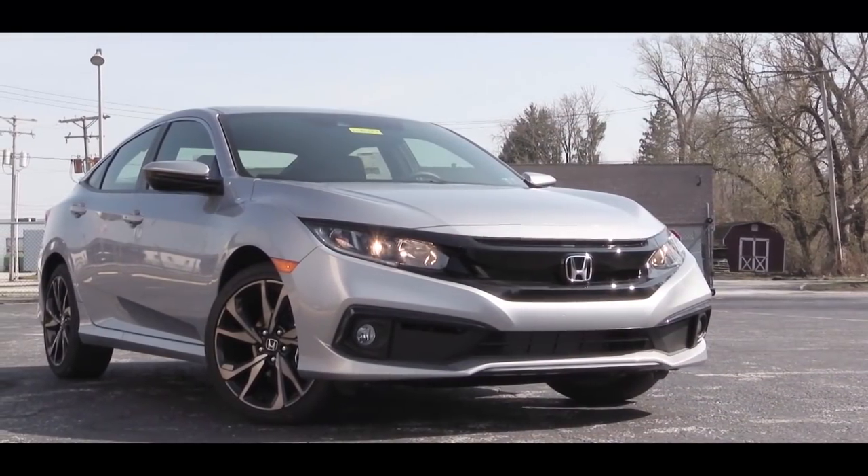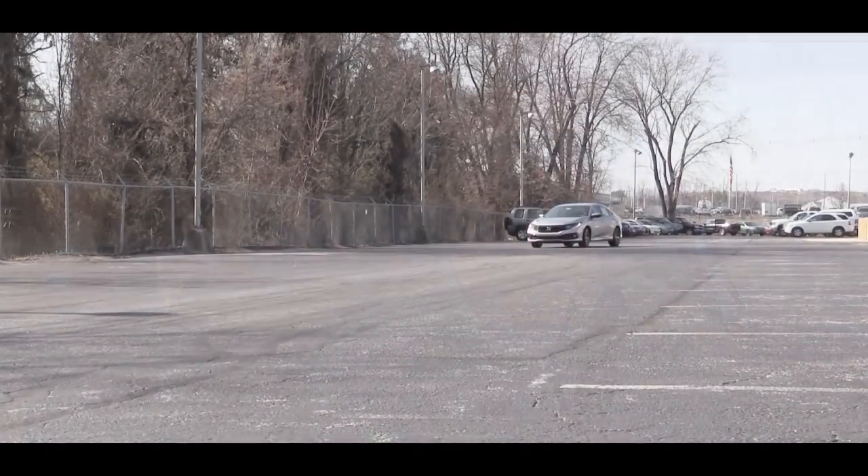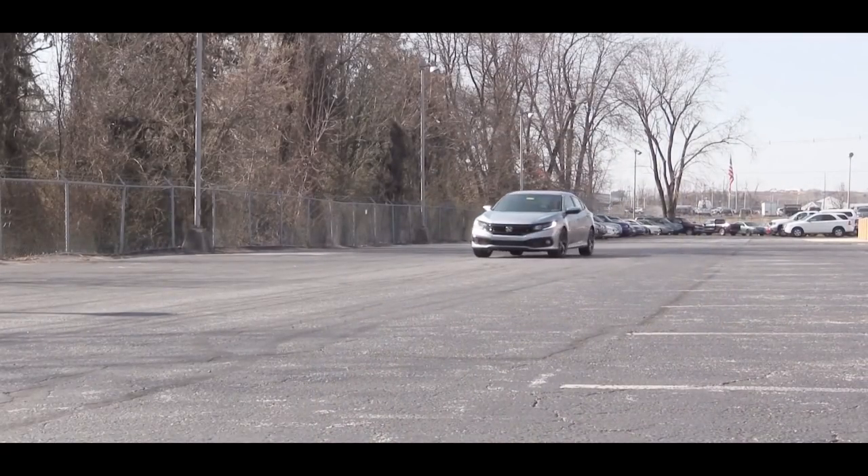Welcome back to the channel. Today we are in the new 2019 Honda Civic sedan, courtesy of Apple Honda in York, PA. I am in this one because I have owned three or four Civics in my lifetime, so needless to say I am quite partial to them. Let's jump right into it and as always let's start with pricing.